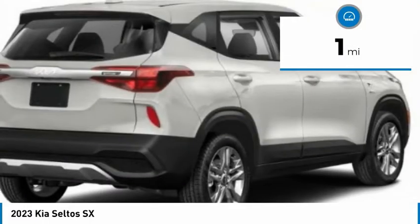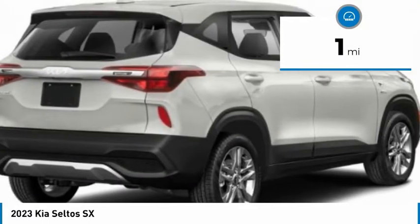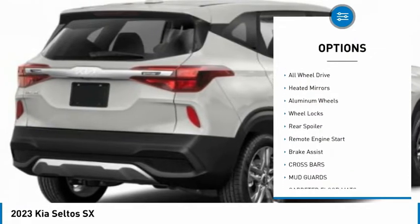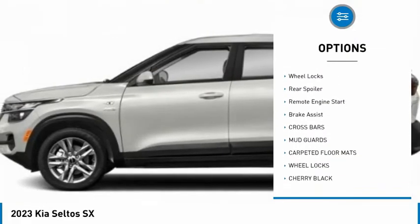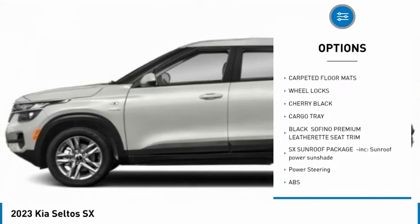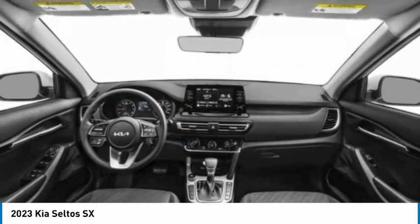This vehicle has less than 100 miles. Here are some of this vehicle's great options: tire pressure monitor, turbocharged, blind spot monitor, all-wheel drive, heated mirrors, aluminum wheels, wheel locks, rear spoiler, remote engine start, brake assist.